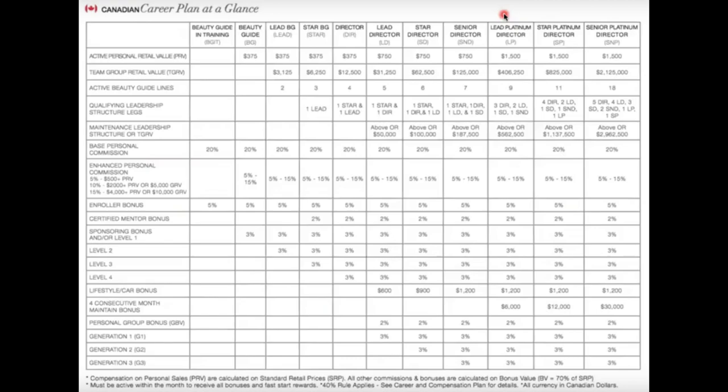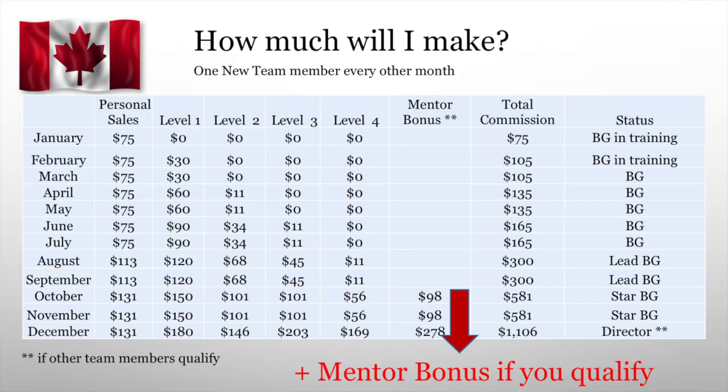Your whole first year you've only made around $3,500, but you're making $1,000 a month now and doing so well. You are a director. You've gone through beauty guide in training, lead beauty guide, star beauty guide — now you are a director, getting all the bonuses. Look at the mentor bonus and how much money that's adding up to each month. All the new people that come into your team after you qualify for mentor bonus, you get an additional 2% of their sales. If you stay tuned, I'll show you how this scenario runs through your second year — you will be in six figures by the end of your second year.